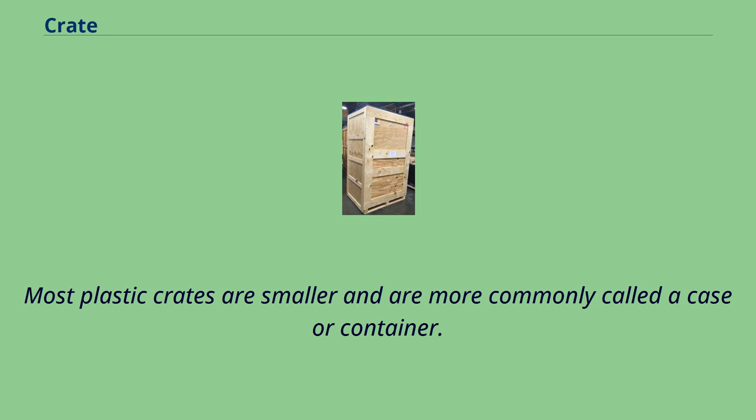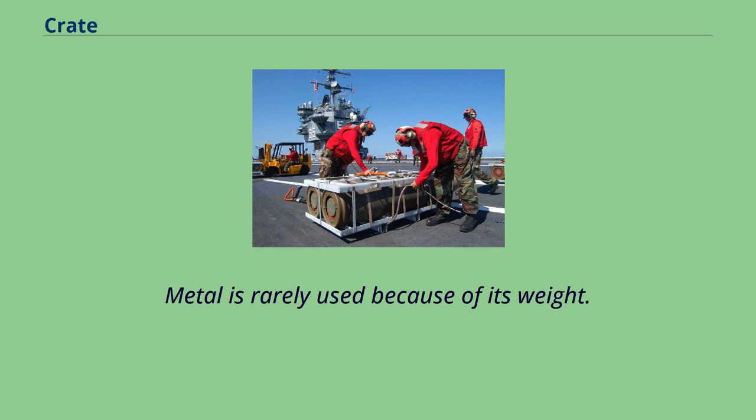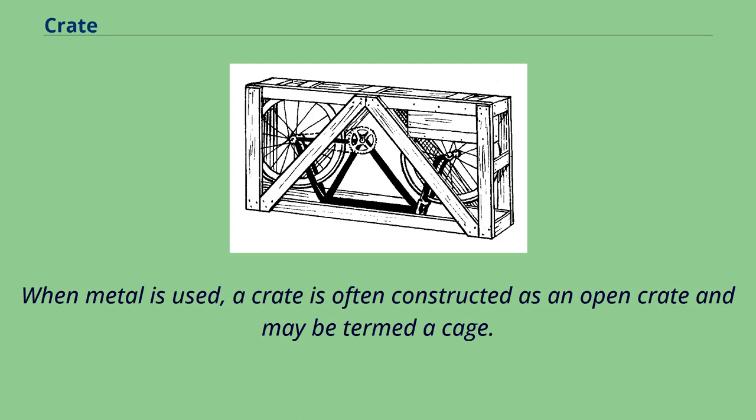Most plastic crates are smaller and are more commonly called a case or container. Metal is rarely used because of its weight. When metal is used, a crate is often constructed as an open crate and may be termed a cage.